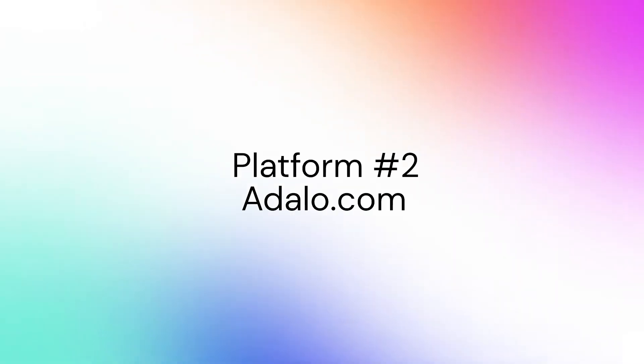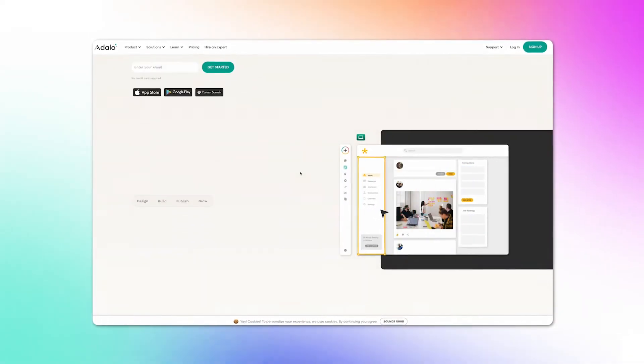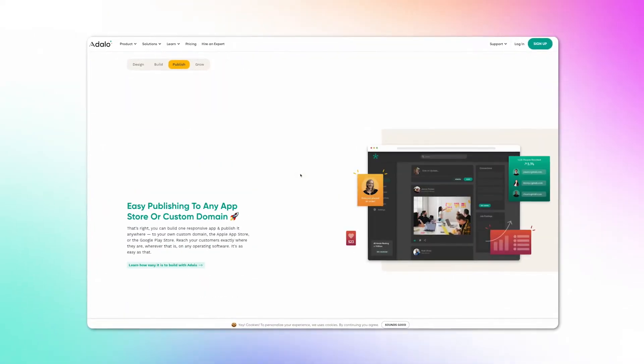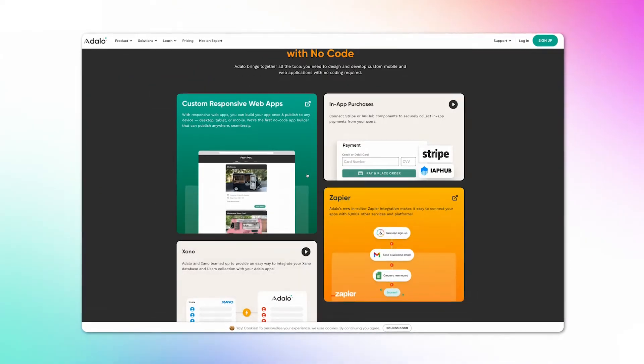Number two on the list is Adalo — an all-in-one builder that allows you to design, build, and publish your app in the App Store using a drag-and-drop interface. You can use pre-created components and create the logic behind those components in plain English. Adalo allows you to build things that are slightly more complex than Glide, and it has a little bit more flexibility when it comes to adapting the app.